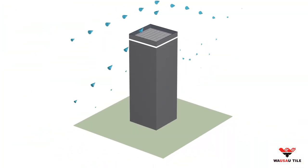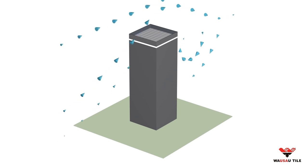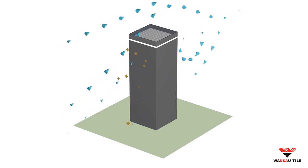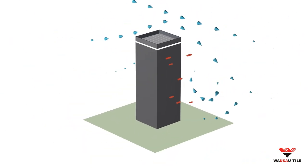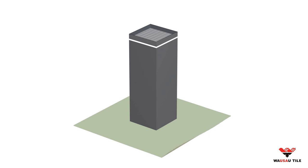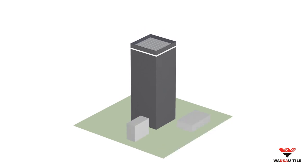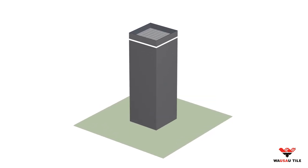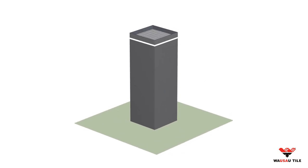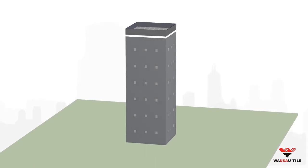Wind generates an uplift force as it comes across rooftops or other horizontal areas of a building, creating direct positive pressure against windward walls and negative pressure or suction on leeward walls. Variables such as building location and height, surrounding buildings or terrain, parapet height, and whether the wind hits a side or an edge of a building all affect the nature and strength of this pressure.